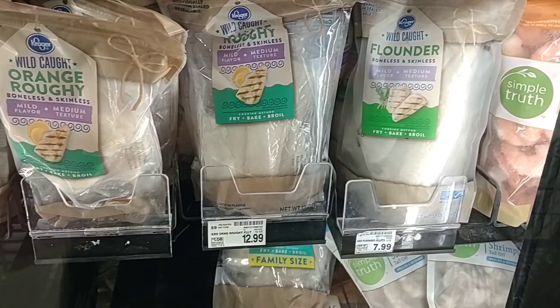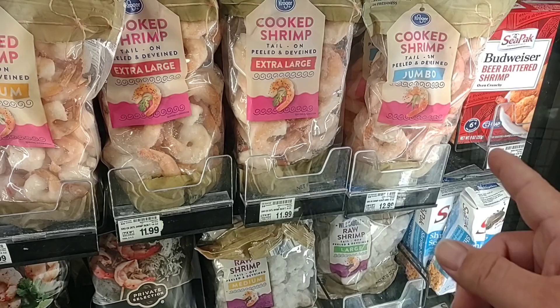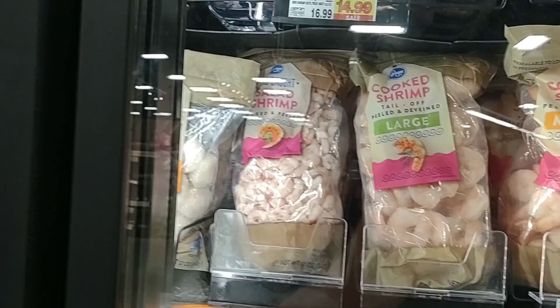Here is some of the cooked shrimp people were asking about — the medium, large, and extra large. The Kroger brand is about $11.99 for the extra large. The jumbo ones are fantastic but $12.99 — that's really pricey. About six months ago these were $9.99; the extra large were $8.99 and the medium was about $7.99. They also have salad shrimp with no price showing — used to be $5.99 but I'm sure it's much more now.